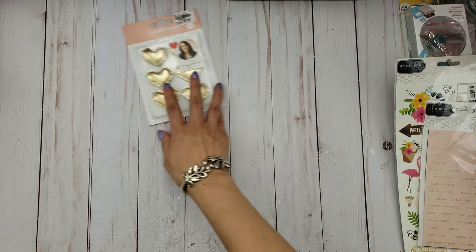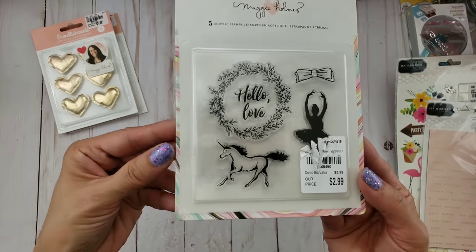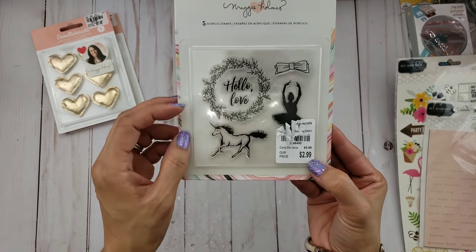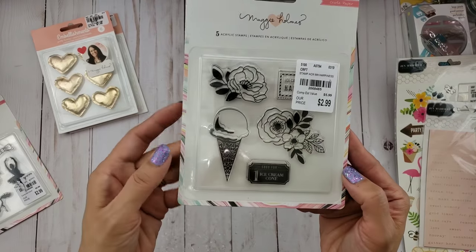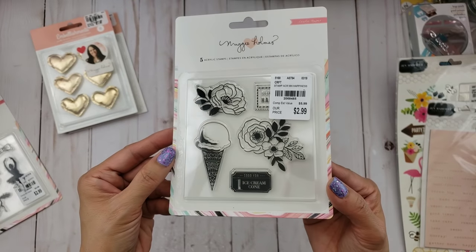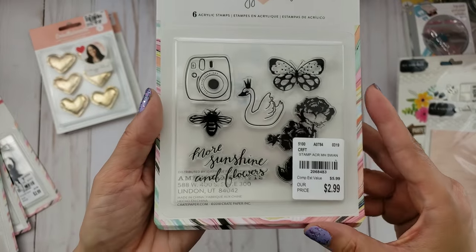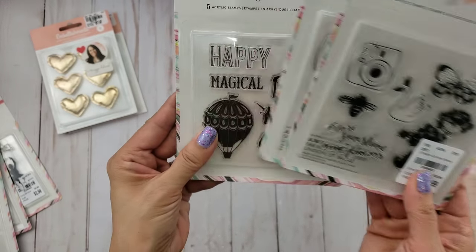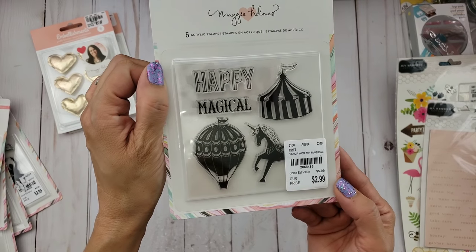I also scored on stamps! This one I already have, so I'm giving it to my friend Sophia — it's from the Open Book collection, I believe. This one with ice cream cones might go with the carousel. I got a couple of those. This one has a swan — it probably goes with the Bloom collection. And then this one I only found one of, and I know it goes with the carousel. I need to play with that collection — I got it last year and haven't had a chance.